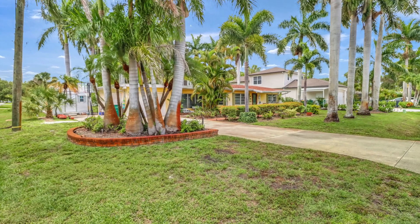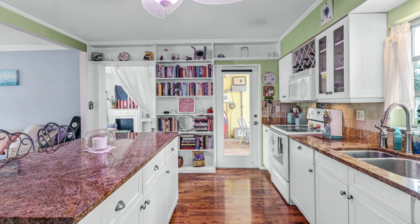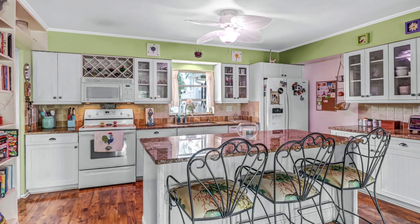Welcome to this adorable cottage situated on a rare double lot in the heart of Naples. This quaint, shabby chic home boasts a huge fenced yard, brick courtyard, and hot tub to enjoy the beautiful Florida weather.